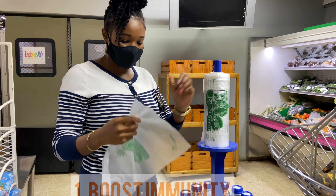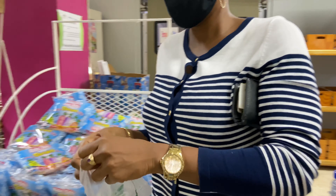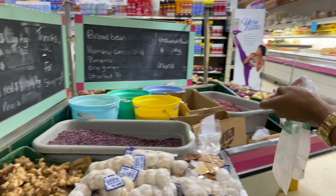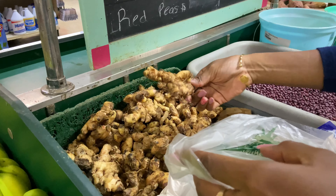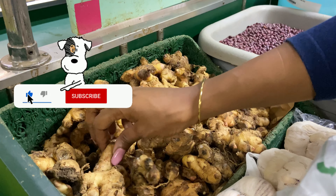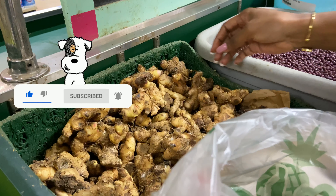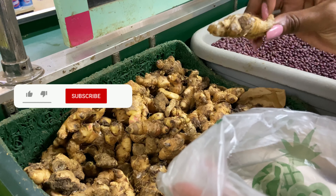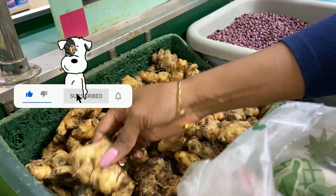Ginger tea is known to boost immunity. In times like this, the only thing we can do to keep ourselves safe and healthy is by taking care of our immunity. With no treatment for the novel coronavirus as yet, experts and doctors are encouraging people to keep their immunity at its optimum level. As per studies, ginger has volatile oils which have anti-inflammatory properties similar to that of non-steroidal anti-inflammatory drugs.